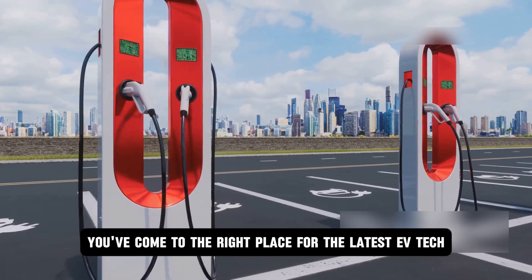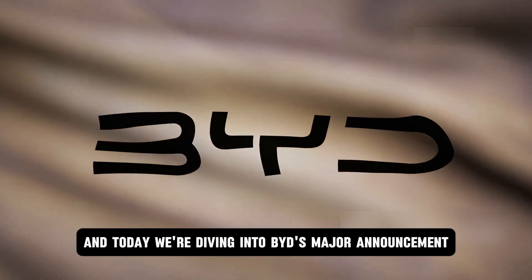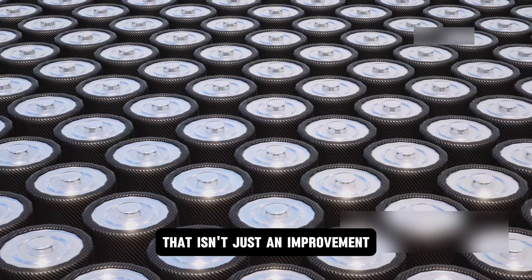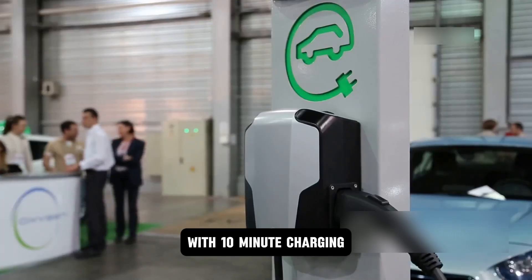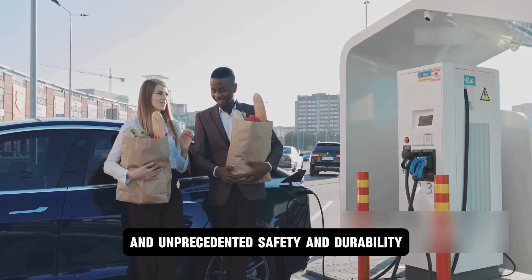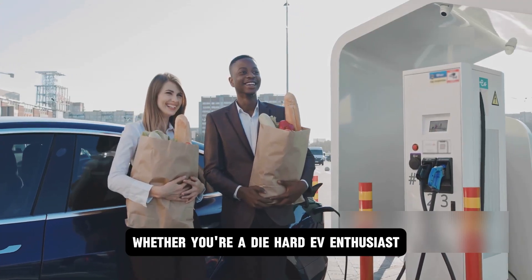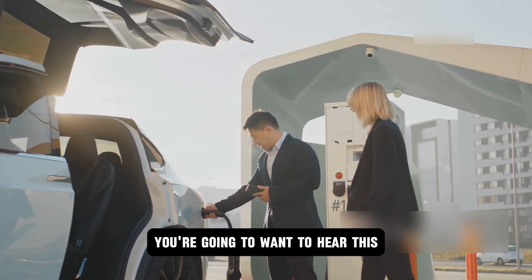You've come to the right place for the latest EV tech breakthroughs, innovations, and renewable energy updates. Today, we're diving into BYD's major announcement. The global EV leader has just revealed an all-solid-state battery that isn't just an improvement — it's a giant leap forward that could redefine what electric cars can do. With 10-minute charging, 500 watt-hours per kilogram energy density, and unprecedented safety and durability, this innovation has the potential to redefine how we think about EVs and clean energy. Whether you're a diehard EV enthusiast or someone curious about how these advancements can improve your everyday life, you're going to want to hear this.